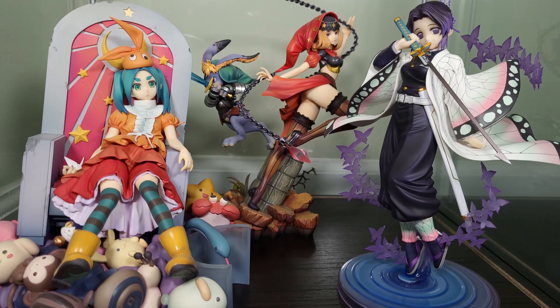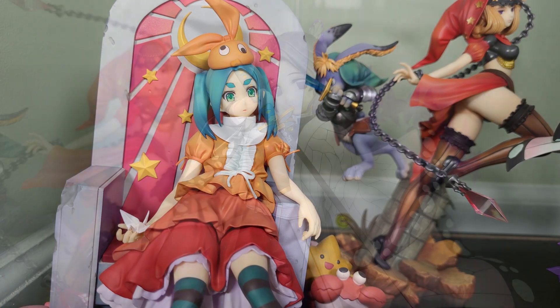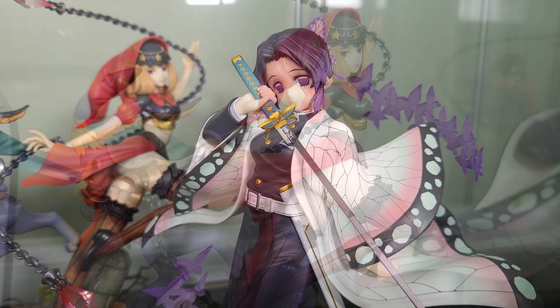Anime figures can be really, really expensive these days. Whether you're new to collecting or have been around for at least a few years, the state of the hobby is one that demands you empty your wallet out every time you even think about buying new figures. And man, doesn't that suck?